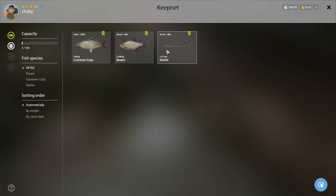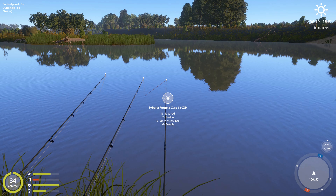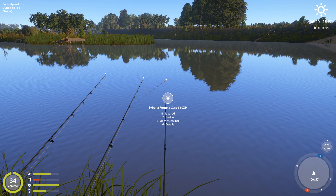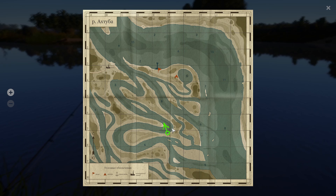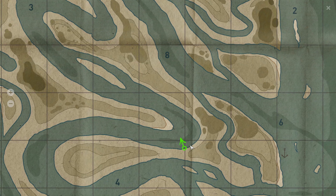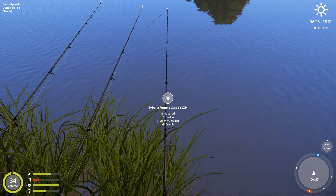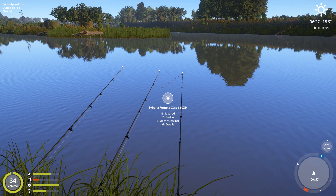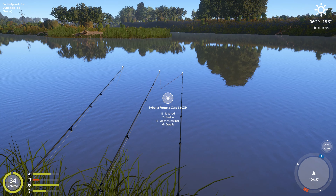We got here earlier and started - we're catching dream bream and lots of silver because we're on nightcrawlers. You know you're catching some other fish too, but everything loves nightcrawlers. I'll show you where we are right here.